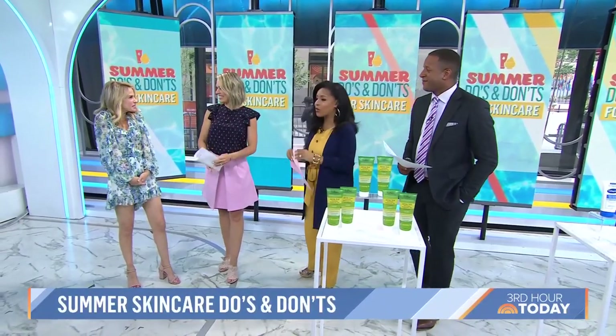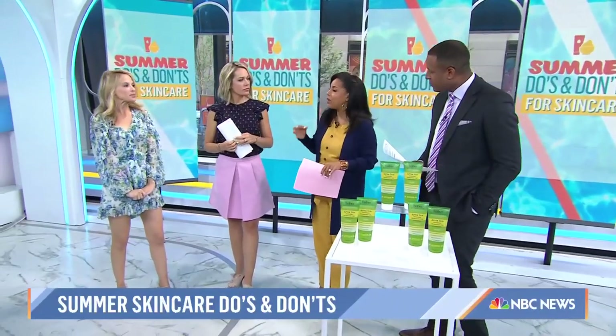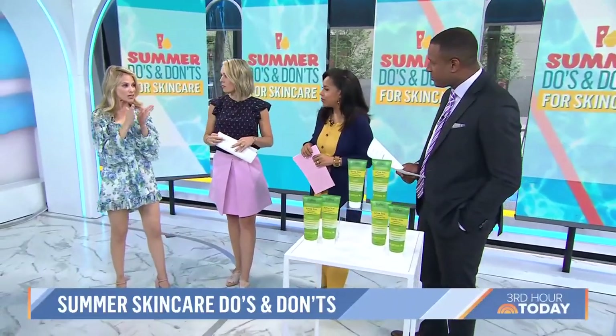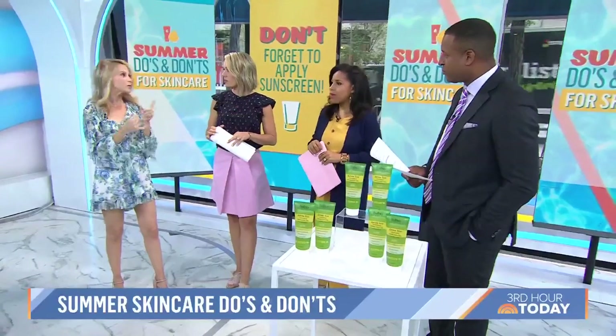Thank you for coming back. So let's start with sunscreen. We all know we're supposed to apply it, but you have to reapply. How many times? Do not forget to reapply every two hours — or sooner if you get wet or you sweat.